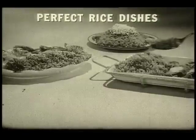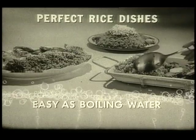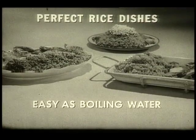Watch the flavor nugget release all those fabulous flavors at just the right moment. Result? You serve perfect rice dishes. Easy as boiling water. Try all three.